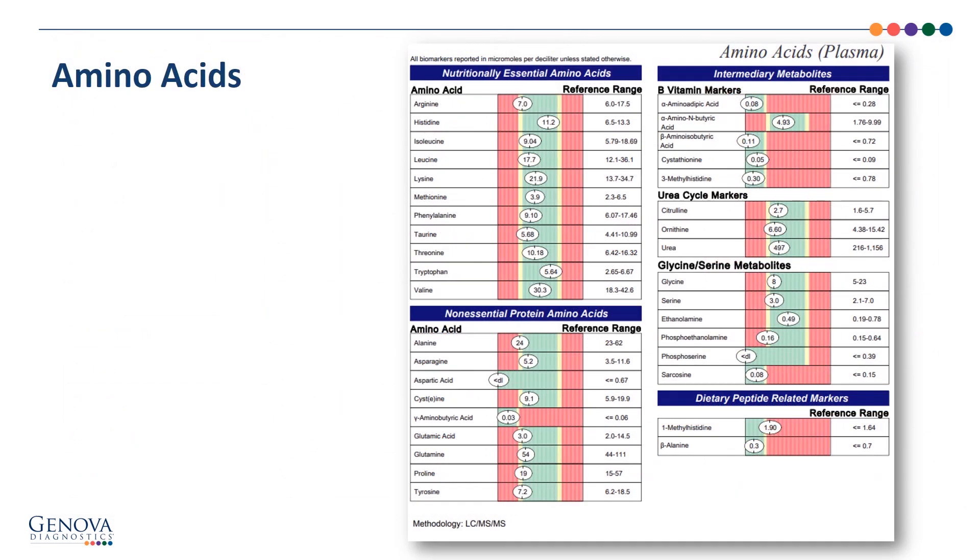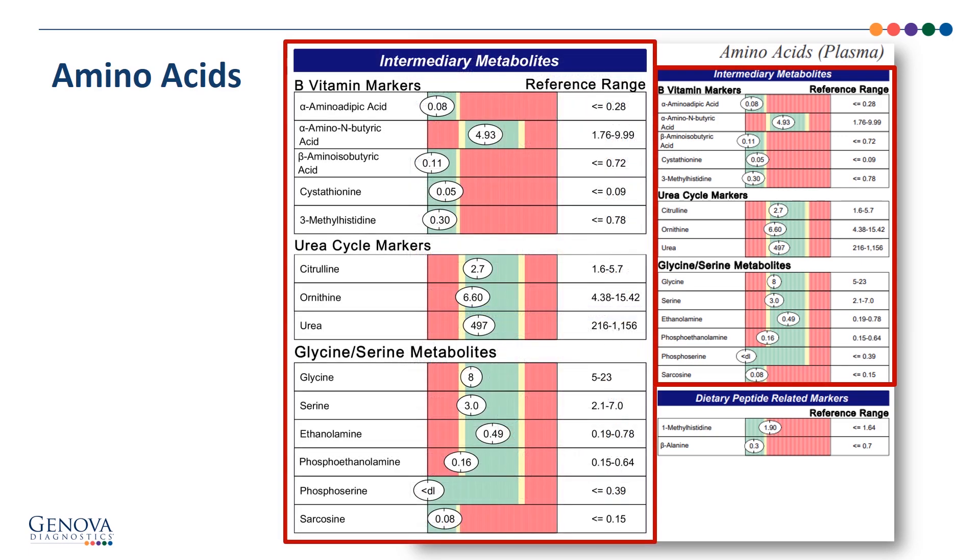We look at the amino acids plasma and continue with the intermediary metabolites. The B vitamin markers look fine, and the urea cycle markers look good as well. I always keep an eye on the urea here at 497 — because a high protein diet should move the urea to a higher level, shifting it to the right. The glycine and serine metabolites also look within the reference range.